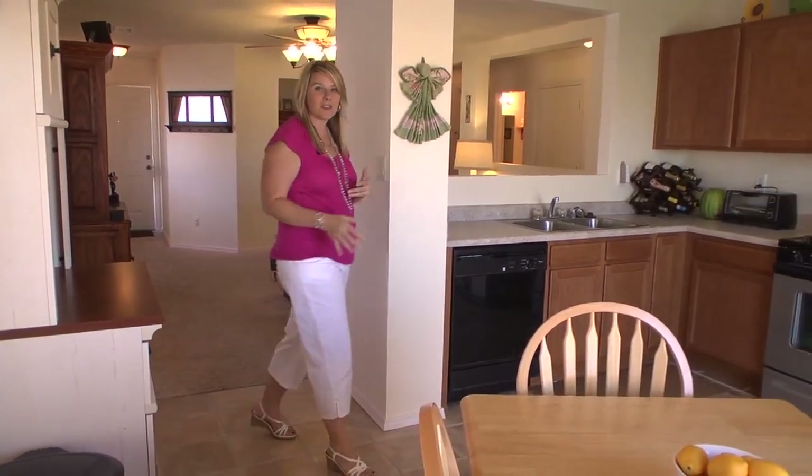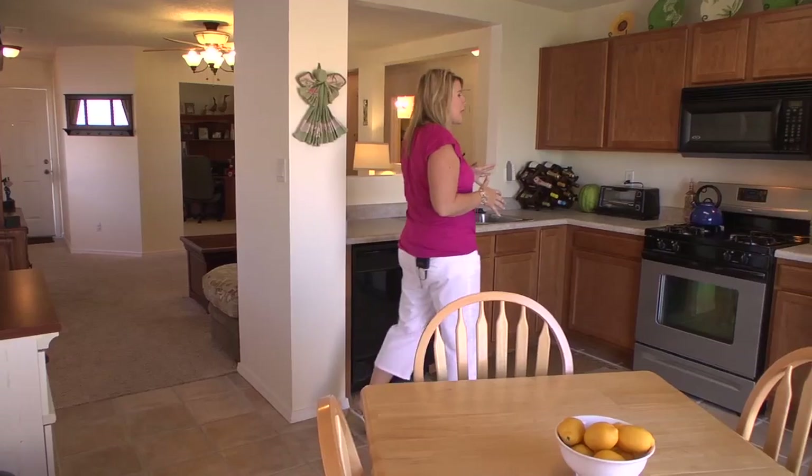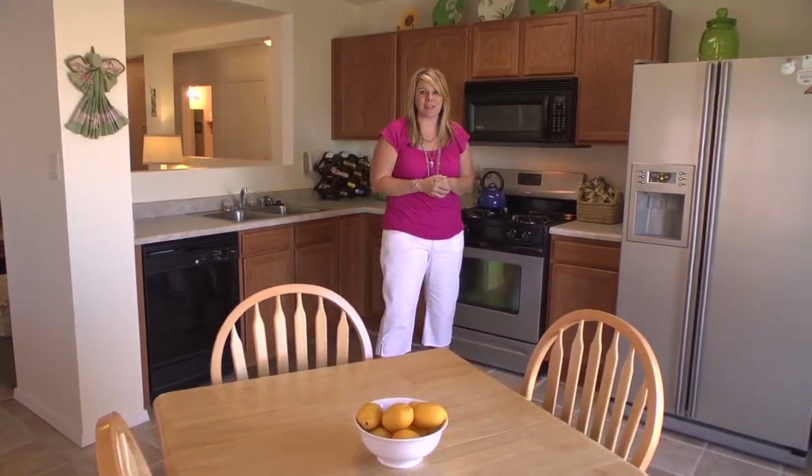The kitchen has a lot of natural light, and they just installed this new gas stainless steel stove. It also has a breakfast nook.